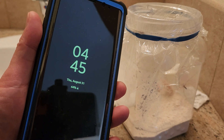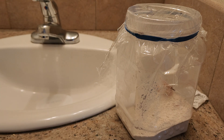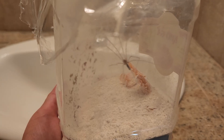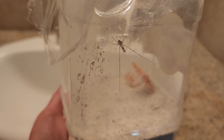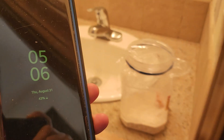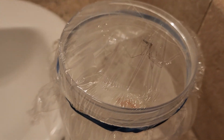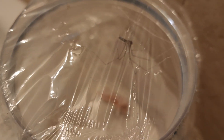We're gonna check back every day to see how long it takes to kill the spider. Let's check on the spider. As you can see, the spider doesn't like diatomaceous earth — it's trying to get out of here. But there's no way it's going to escape through those little holes.